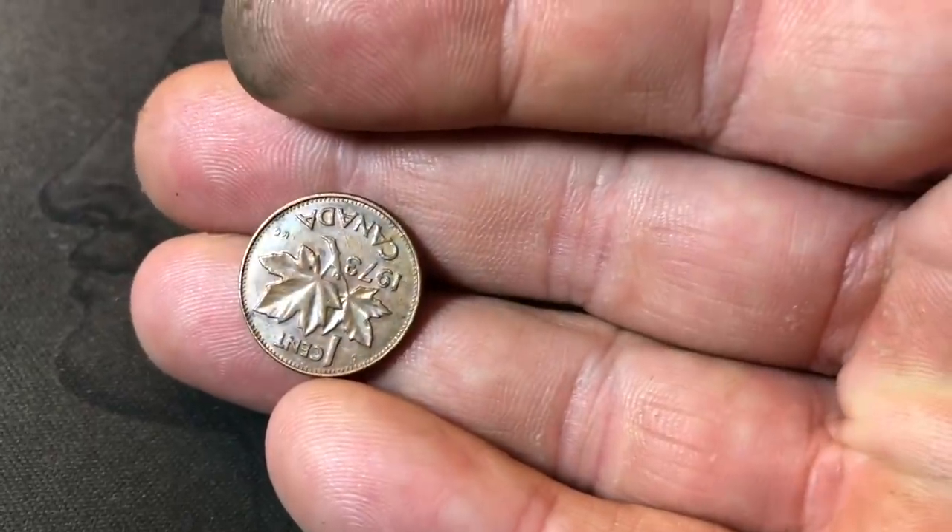Roll 14 and we have a Canadian cent — first one from Alabama — 1973.